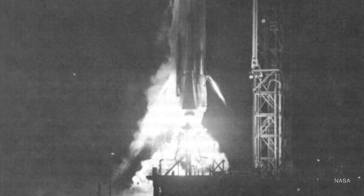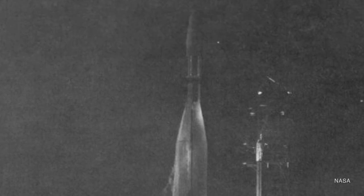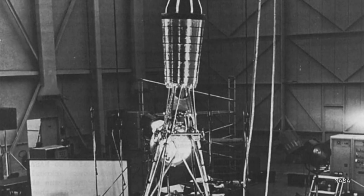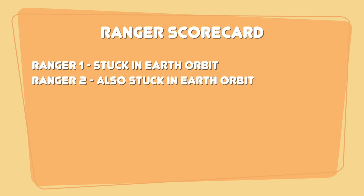Ranger 1 launched at 6:04 in the morning on August 23, 1961. Spotty telemetry told engineers that the Agena had actually failed and the spacecraft was stuck in near-Earth orbit. The silver lining was that the spacecraft was working perfectly, so at least part of the mission was successful. Ranger 2 followed closely on November 18. Slightly before 4 o'clock in the morning and just over half an hour after launch, telemetry showed that the Agena's second burn had failed, leaving Ranger 2 also in Earth orbit.